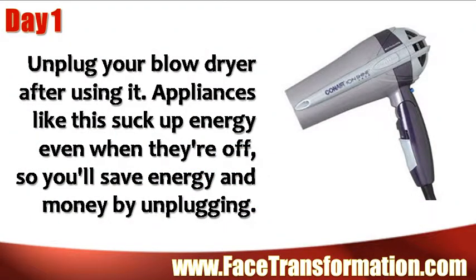Unplug your blow dryer after using it. Appliances like this suck up energy even when they're off, so you'll save energy and money by unplugging.